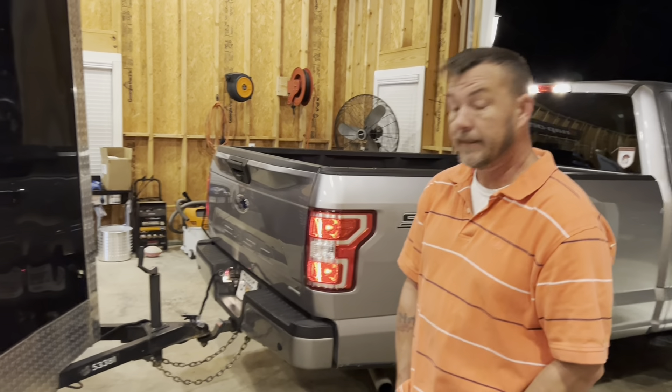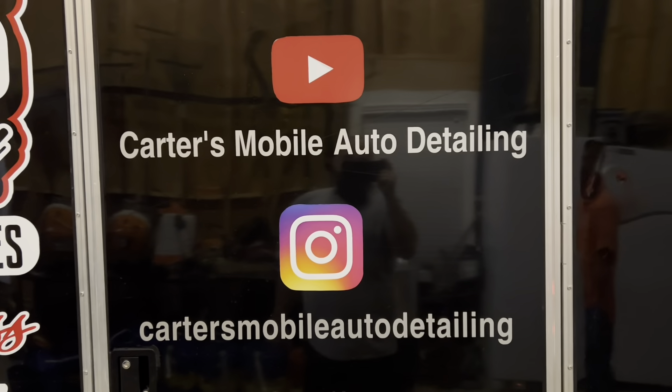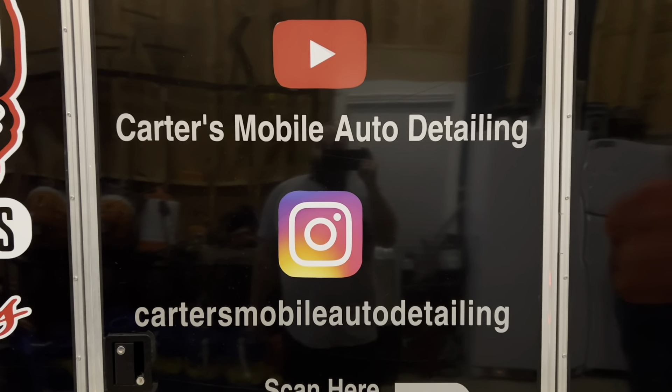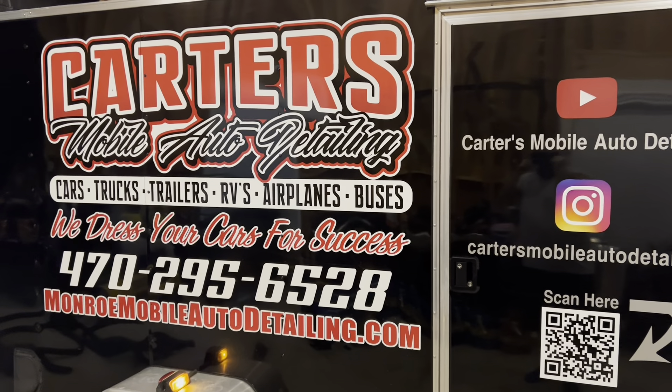Go subscribe to Carter's Mobile Auto Detailing on YouTube or Carter's Mobile Auto Detailing on Instagram. Give us a call. Have a good day — go ahead and like and follow.